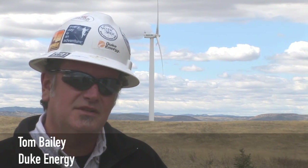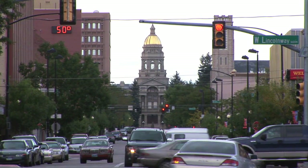My name is Tom Bailey. I'm the site manager for Duke Energy's Happy Jack and Silver Sage wind farms, located about 8 miles west of Cheyenne, Wyoming. Duke Energy was the successful bidder for a request for proposals for green power for Cheyenne Light. We built Happy Jack last year, and then we were the successful bidder for another RFP for Cheyenne Light and Platte River Power on the Silver Sage project, which we constructed this year.